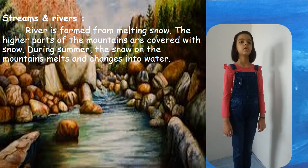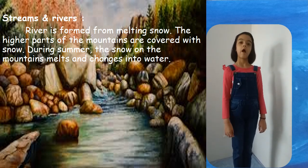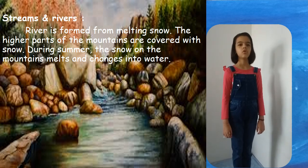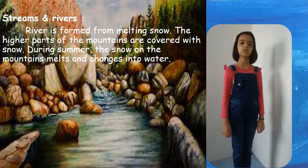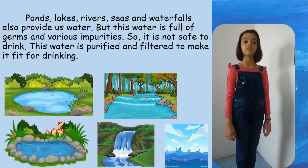A river is formed from melting snow. The higher parts of mountains are covered with snow. During summer, the snow on the mountains melts and changes into water. Mountains, lakes, rivers, seas and waterfalls also provide us water.